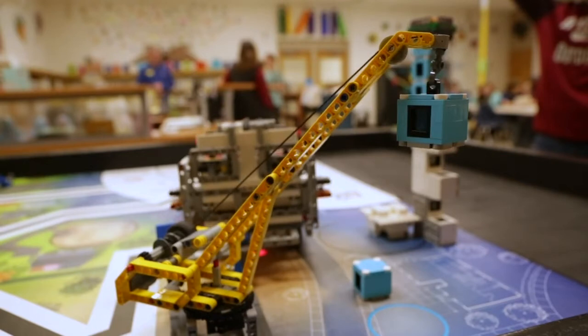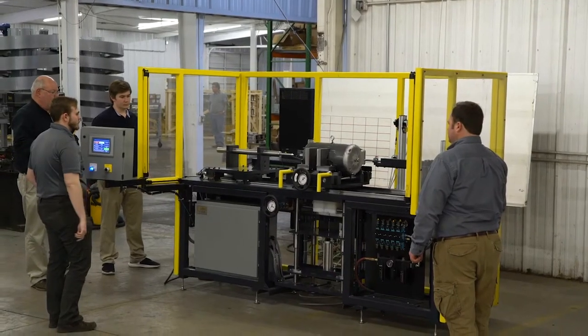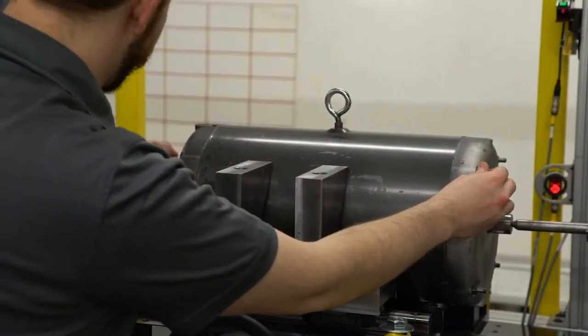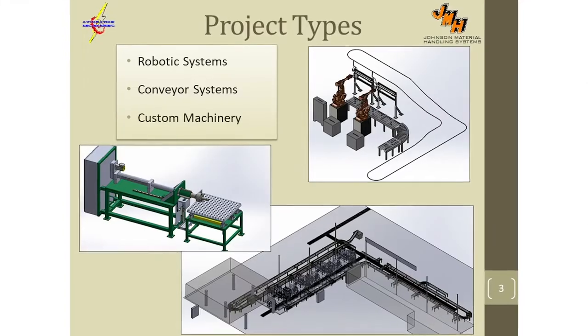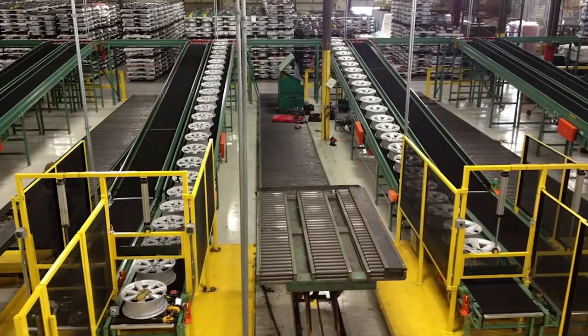We have several kids who have decided this is something they actually want to do as adults. Our company is going to continue to grow. All these shipping companies that are doing all of this automation and delivering things in two days, one day, or in an hour — it's going to keep getting faster. And how are they going to do that? With automation.